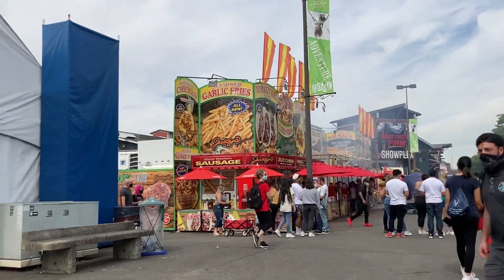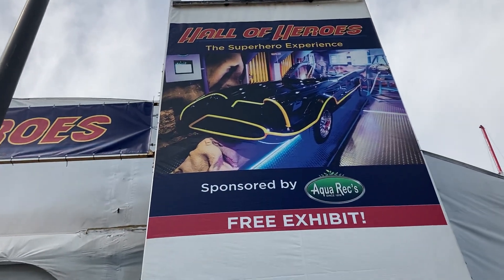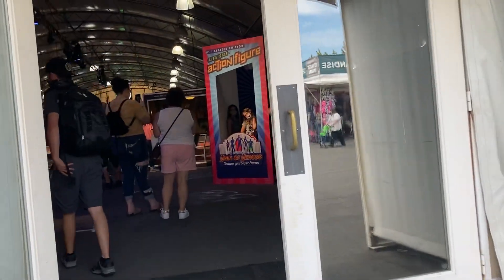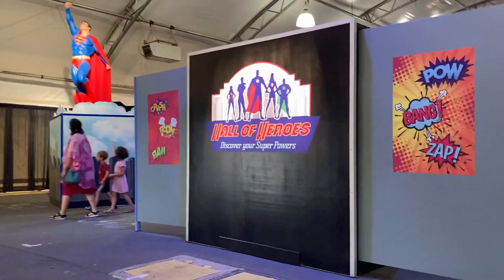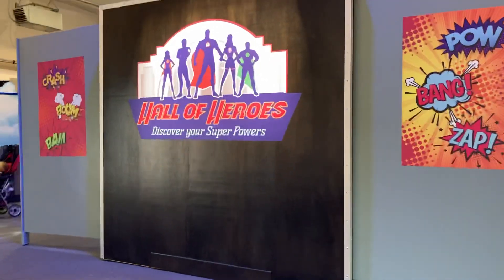So we are at the fair right now, and we are going in full of heroes. It will be a little bit noisy in here.